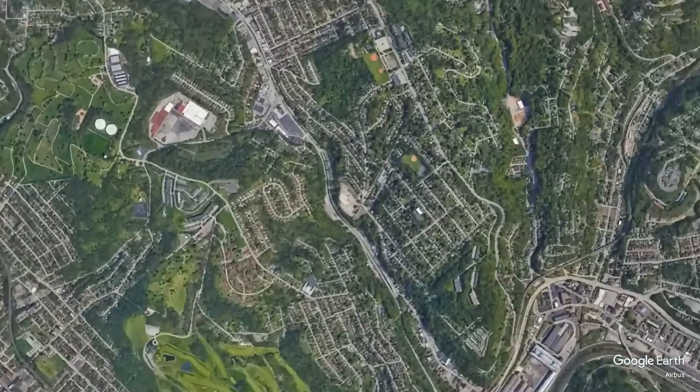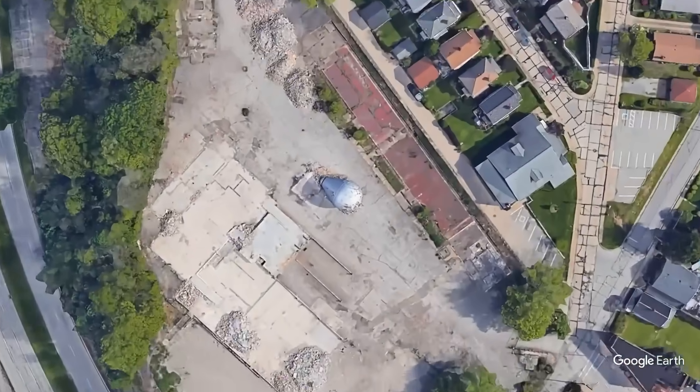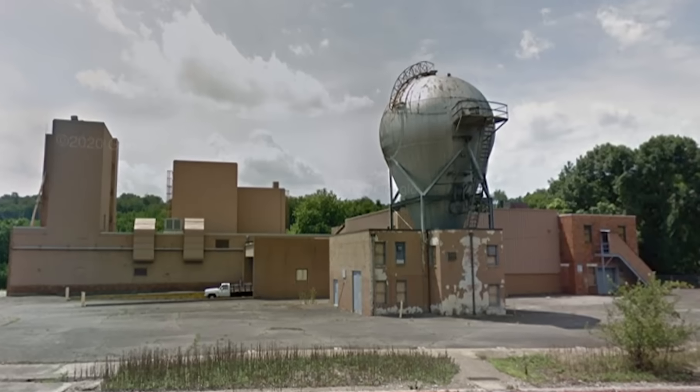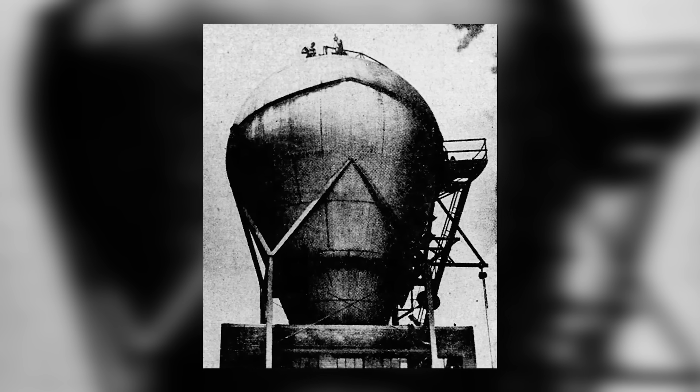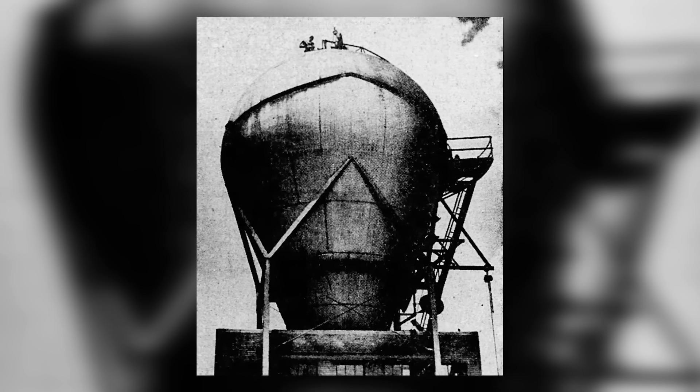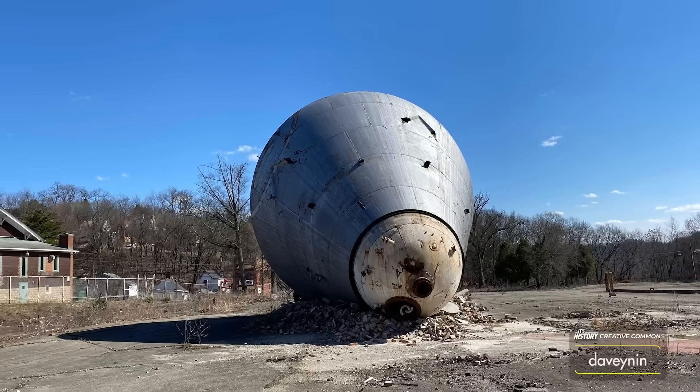In Forest Hills, a suburb of Pittsburgh, about 10 miles east of downtown, once stood a historic gem. Dating back to the early days of development of nuclear energy in the United States, this is the Westinghouse Atom Smasher.